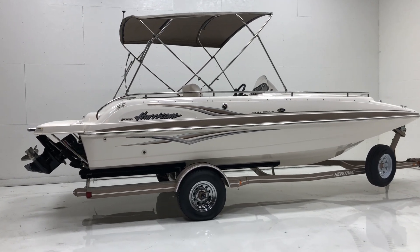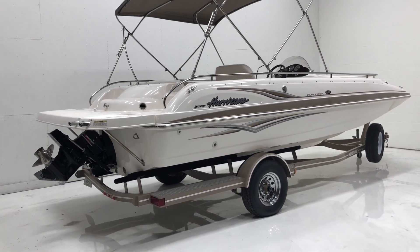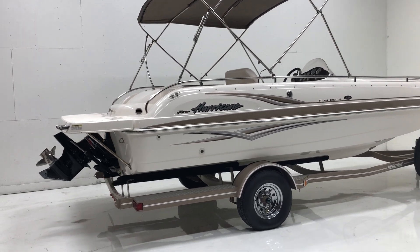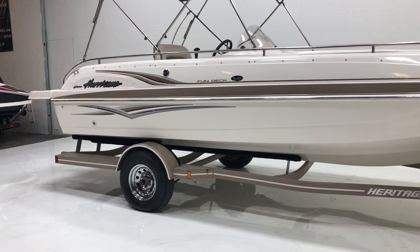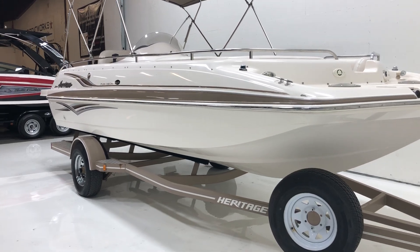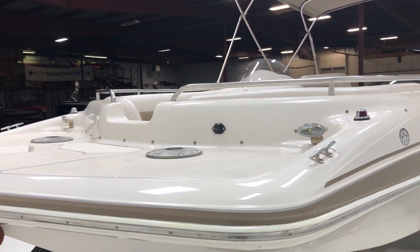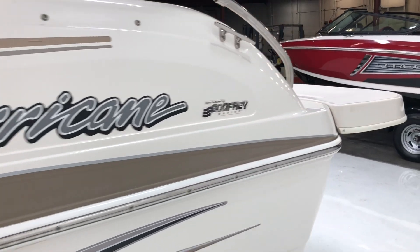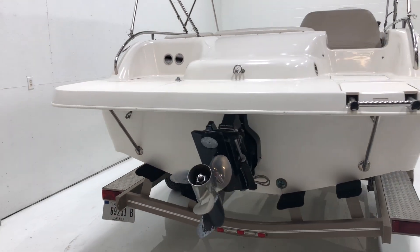2004 Hurricane Fun Deck GS-201. It's a 20-foot deck boat sitting on a single axle heritage trailer. The boat has a nice big bimini top, new tires on the trailer, a spare tire up front we've added, new carpet on the bunks and the fender walls. Tons of seating room inside, and it's set up with a 5-liter Mercruiser V8.